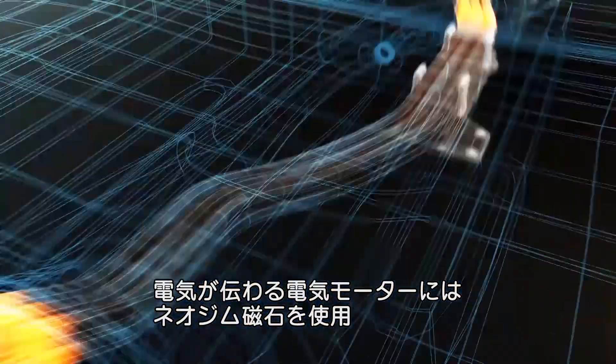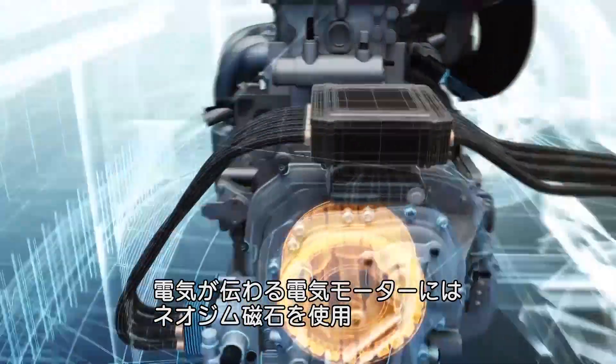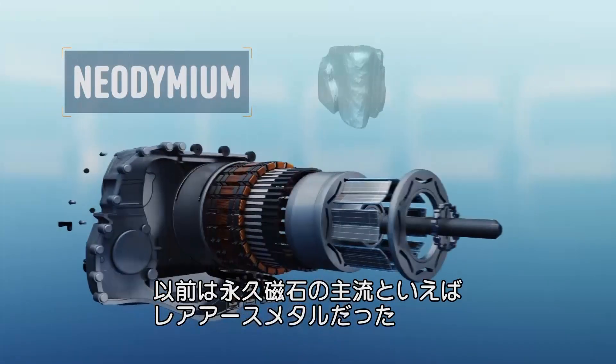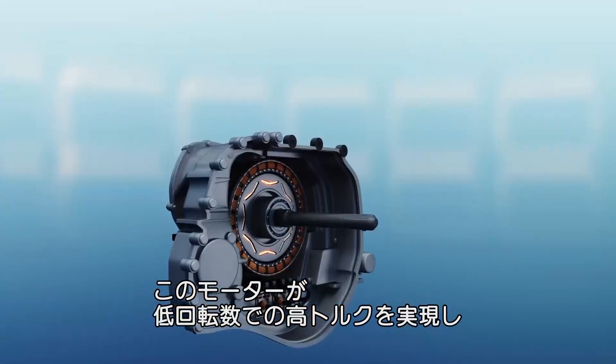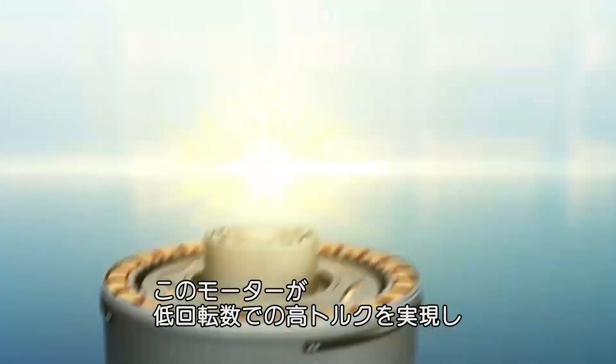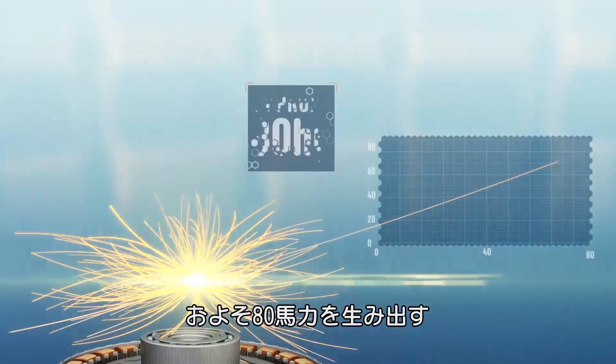Current from the battery is directed to the electric motor, which contains around a kilogram of neodymium, a rare earth metal used to make the world's strongest commercially available permanent magnets. The motor can produce high torque at low RPMs — not enough to reveal a Higgs boson particle, but it can generate around 80 horsepower.